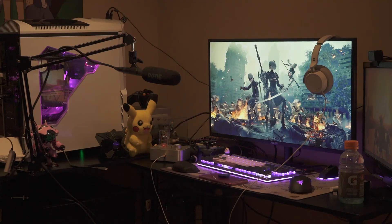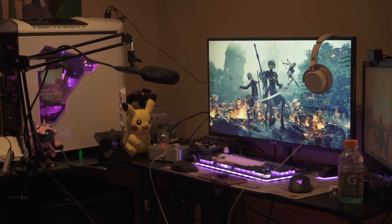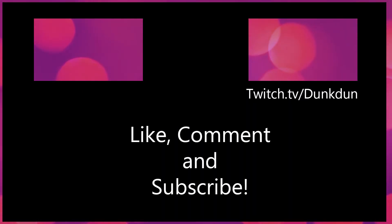Now you don't need all this fancy gear like I have — you can basically create anything with what you have, so stay inside and make some fun. Don't forget to like, comment and subscribe, and follow me on Twitch.